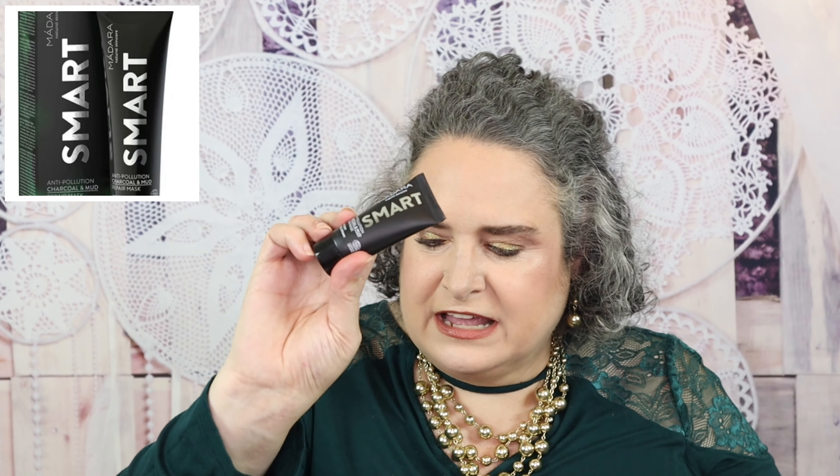Another one that did not work for me was the Madra Organic Skin Care Smart Anti-Pollution Charcoal and Mud Mask. This dried out my skin so, so much — that's where it had to go.